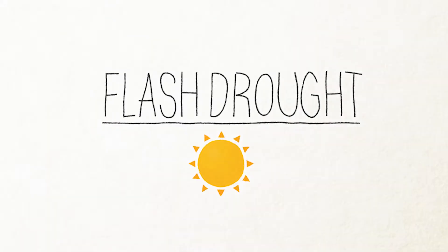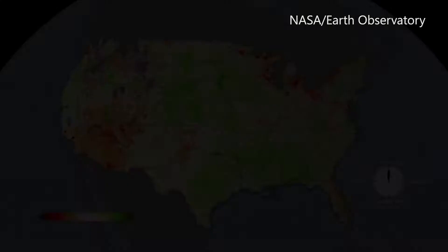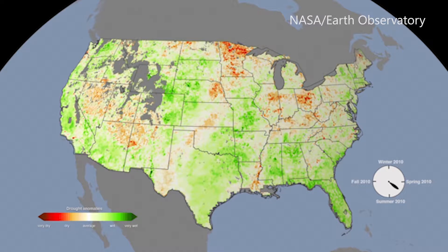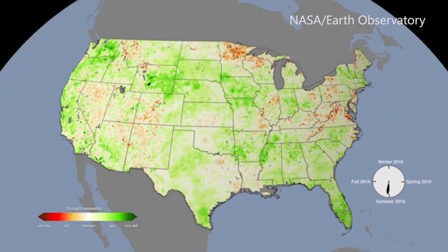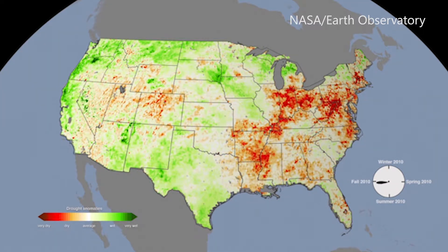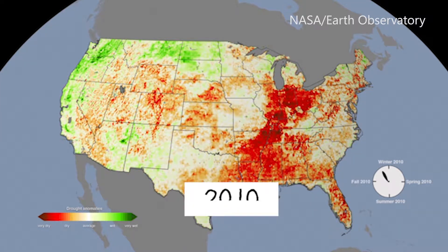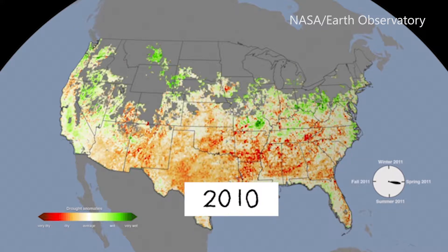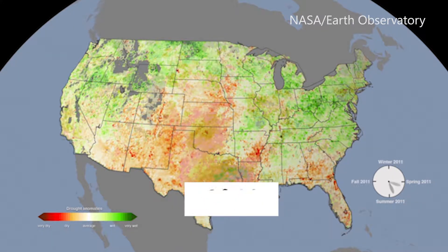What is a flash drought? A flash drought might sound counterintuitive. Aren't droughts defined by long periods of time without rain? Yes, but a flash drought isn't about how long the ground has been dry, but how fast. Usually the ground dries out over time, over a period of months or even years. But when a flash drought happens, it dries out much, much faster.